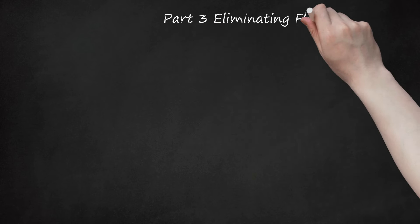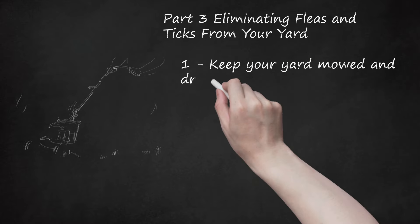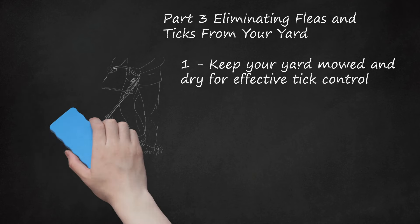Part 3: Eliminating Fleas and Ticks from Your Yard. Keep your yard mowed and dry for effective tick control. Ticks thrive in moist, shady areas and tall grassy spaces. Cut your grass frequently to keep them from infesting your yard. Trim any low-lying bushes and rake up any decomposing leaves. This will remove shady and damp sections of your yard, which fleas and ticks love. Keep moist compost piles away from the house and outdoor play areas like sandboxes and decks.